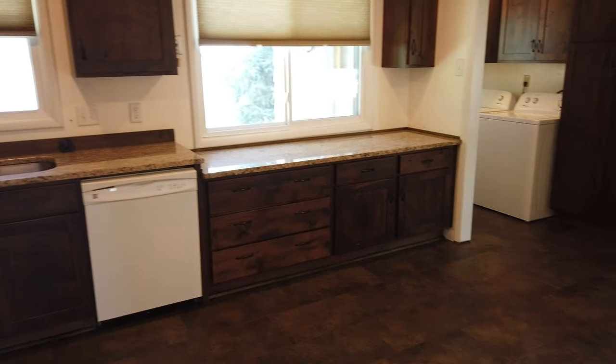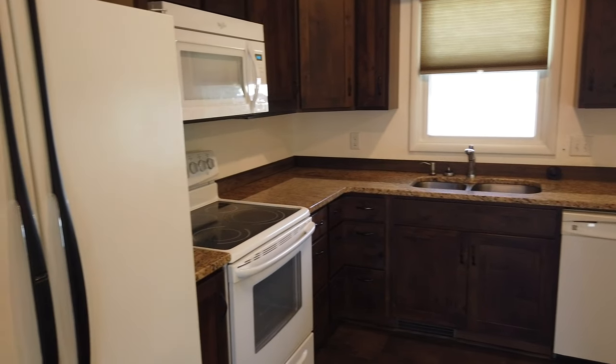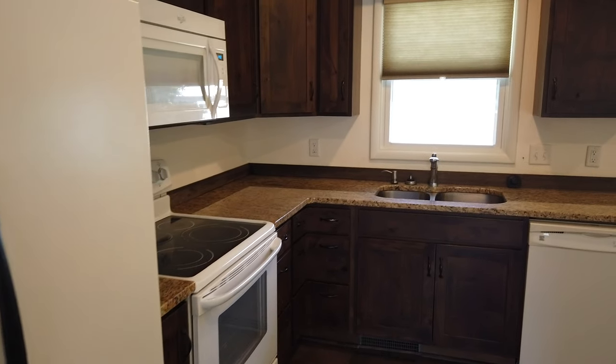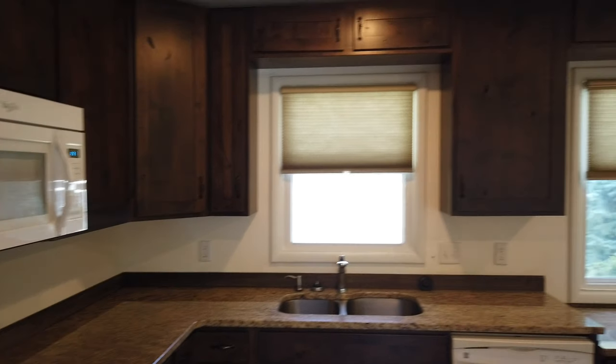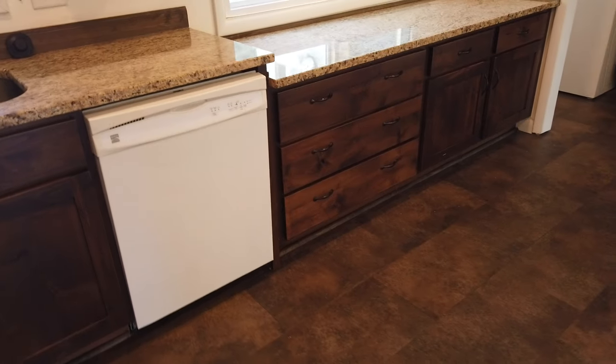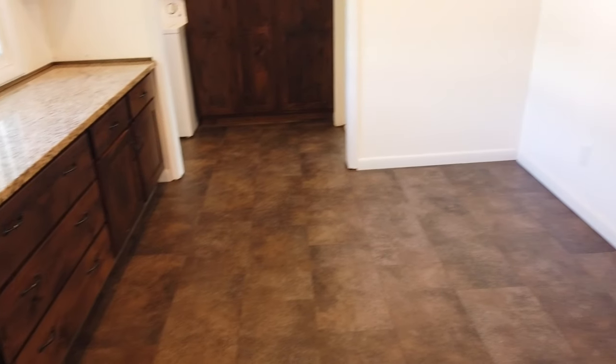And of course a really nice kitchen. Lots of big bright lights. We've got stove, fridge, microwave, and dishwasher. Beautiful cabinets, granite countertops. This is an eat-in kitchen with plenty of room for a dining table.